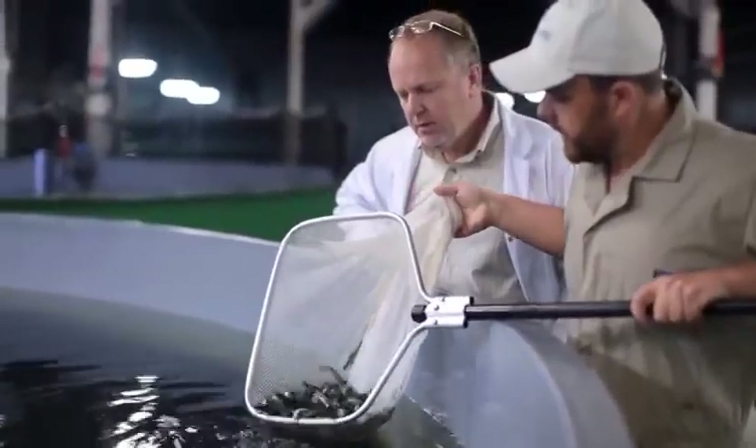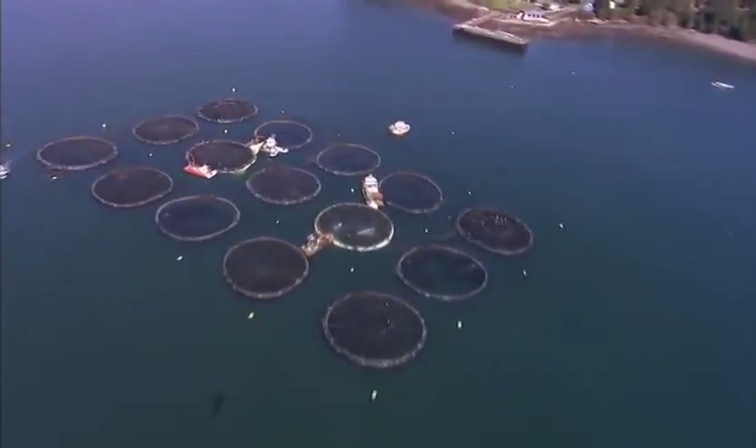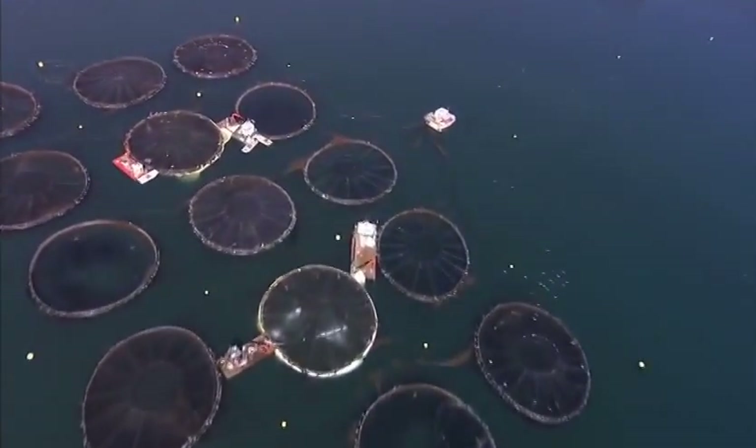At the end of 12 to 18 months in fresh water, the growth stage known as smolt, fish are relocated to large ocean pens for approximately 2 years where they grow to maturity. This is all natural growth.